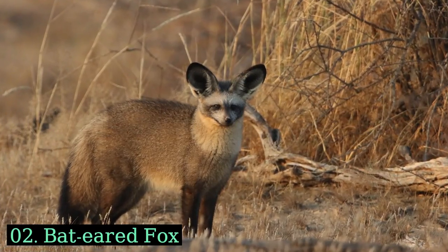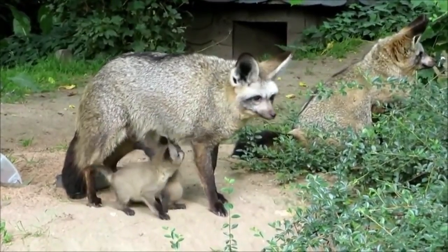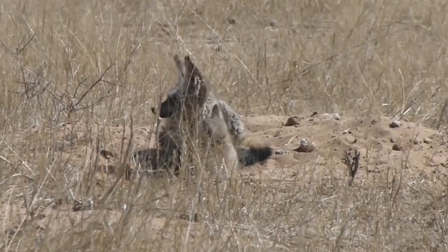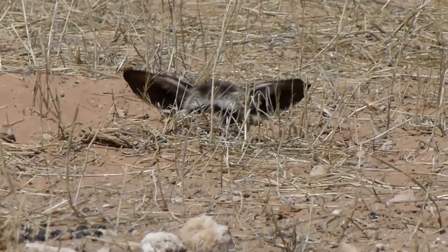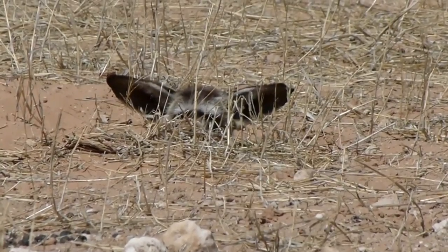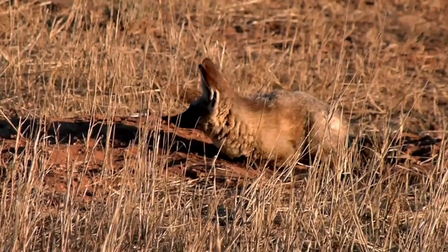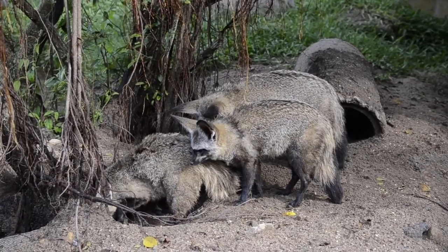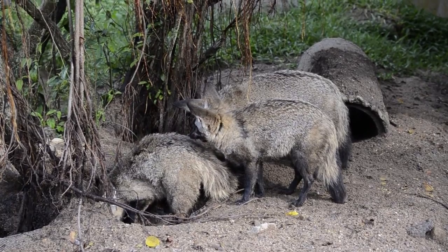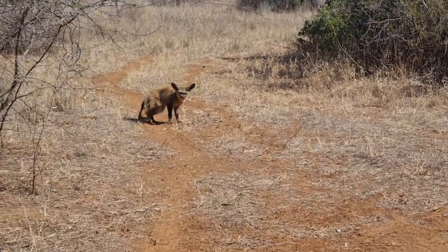Bat-eared Fox. The bat-eared fox is an insect-eating fox found in savannas and grasslands across eastern and southern Africa. Recognizable by its enormous ears, it measures about 13 to 16 inches in length and weighs around 4 to 7 pounds. Their unique ears aid in hunting insects like termites, which make up a significant part of their diet.